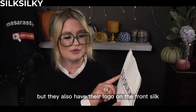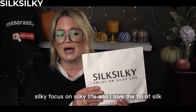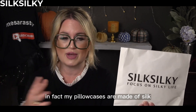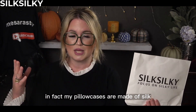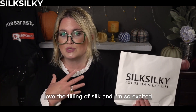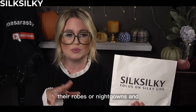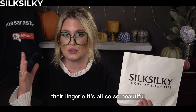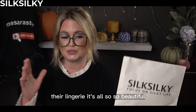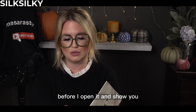They also have their logo on the front — Silk Silky, focused on silky life. I love the feel of silk. In fact, my pillowcases are made of silk, and it feels so good to sleep on silk. What they have online is beautiful — their robes, their nightgowns, their lingerie, it's all so beautiful. I'm going to go ahead and open this up, but I just want to show you exactly how it came before I open it.